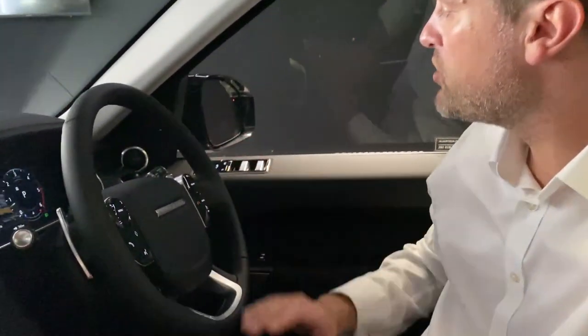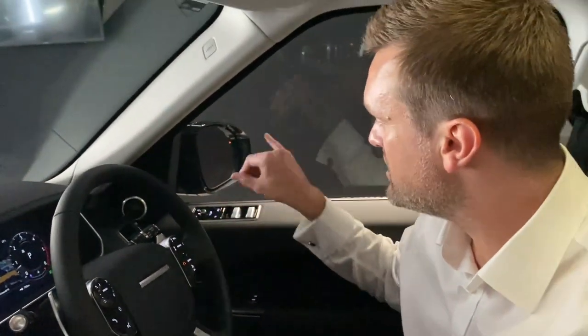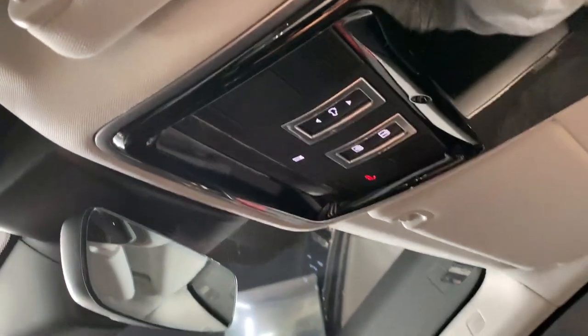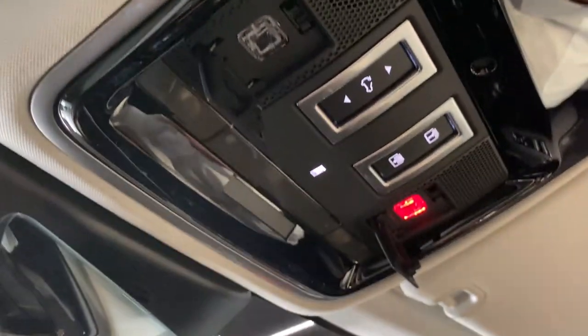Over to my right, we obviously have all your charge locks and mirror adjustments — you can see the blind spot indicators working very well. Looking up top, you have a blind that covers your full sliding panoramic roof, in addition to your SOS buttons and your roadside assist, all fully integrated with the new 2021 model year.